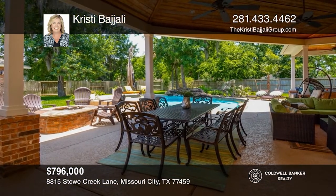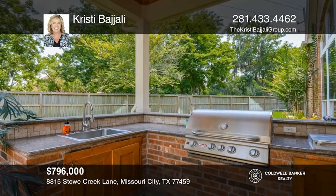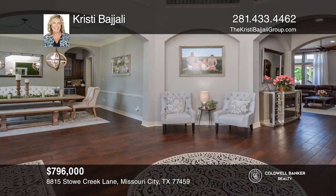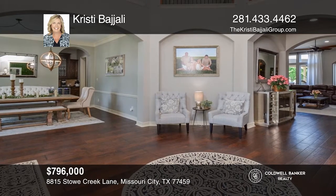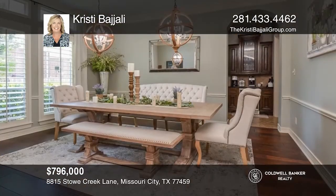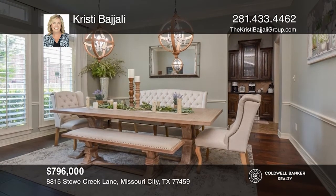This beautiful home in the heart of Siena is situated on an approximately half-acre lot. It has almost 5,500 square feet of fabulous living space. This floor plan features four bedrooms, three full baths, an updated powder room, and a cabana bath. The upstairs has a game room, media room, and bonus room. The large backyard has an oversized covered patio, an outdoor kitchen, a pool and hot tub, and still has plenty of green space. Call Christy Bajali to learn more.